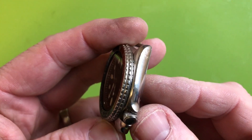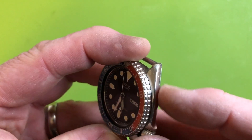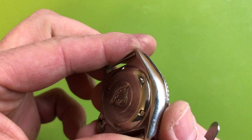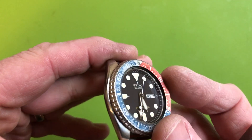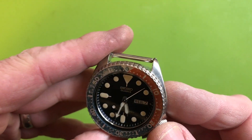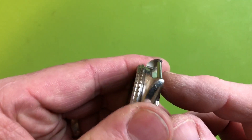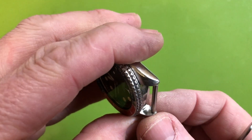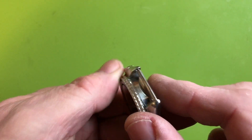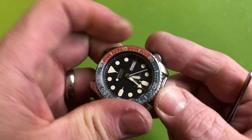I was so excited about other stuff I almost forgot — this watch had an active life, so you've got dings and dongs on the case. Also, the lug holes are slightly ovaled out. It's not a big deal — it's still perfectly secure. It just means if you pull on it you might get some clicking, but that's it.